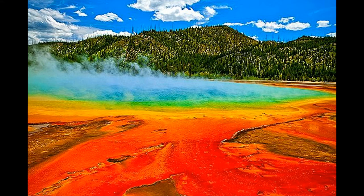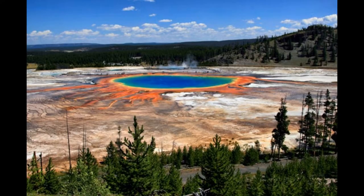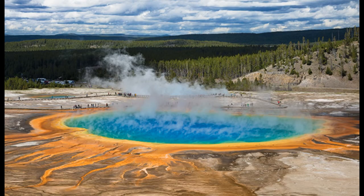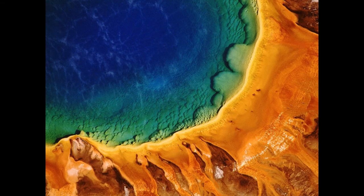The spring is especially known for the special spectrum of colors that surround it. The different colors around the spring are due to the activity of bacteria around the edges of the pool. During the summer, orange and red dominate, while in winter it is mostly dark green.